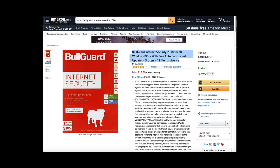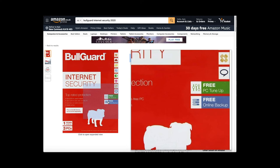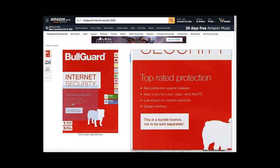Billguard internet security is great for online gaming. It also has free online backup and best protection against malware. It auto scans for a fast, clean, virus-free PC with low impact on system resources.